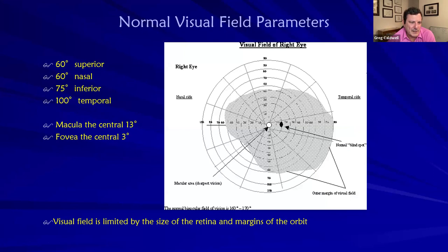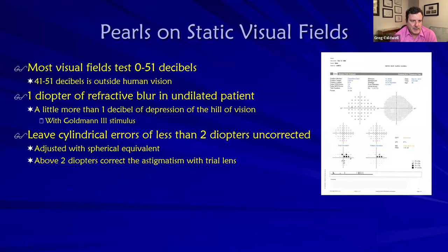Just a reminder: the superior nasal visual field extends 60 degrees, the inferior is 75 degrees, and our temporal visual field is 100 degrees. The macula takes up about 13 degrees and the fovea is about 3 degrees. Most visual fields test 0 to 51 decibels — where 0 is the brightest light and 51 is super dim. Most 41 to 51 decibels is outside human vision. That's why in the raw data, if you start seeing 39s and 41s, the patient is probably trigger happy.